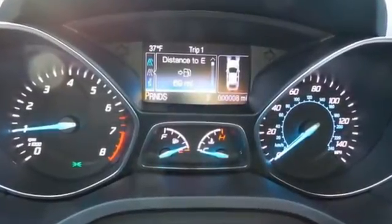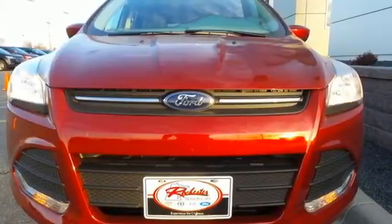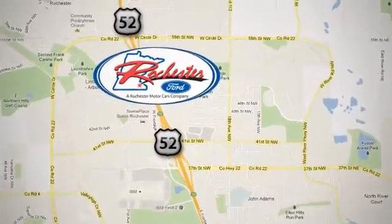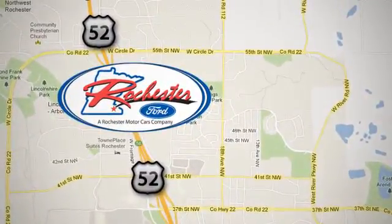Don't settle for an SUV that can't keep up with you. Come take a look at this Ford today. Experience the difference at Rochester Ford. We're conveniently located between 41st Street and 55th Street NW on Highway 52 in Rochester, Minnesota.